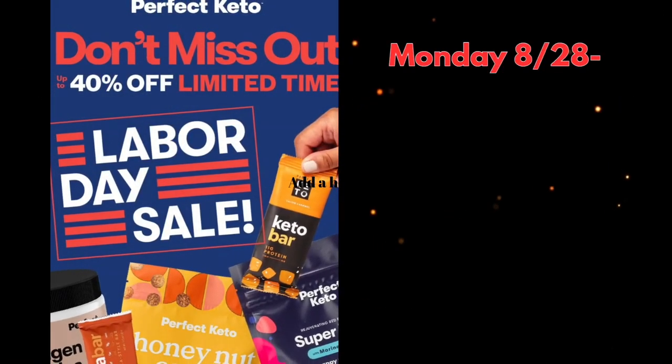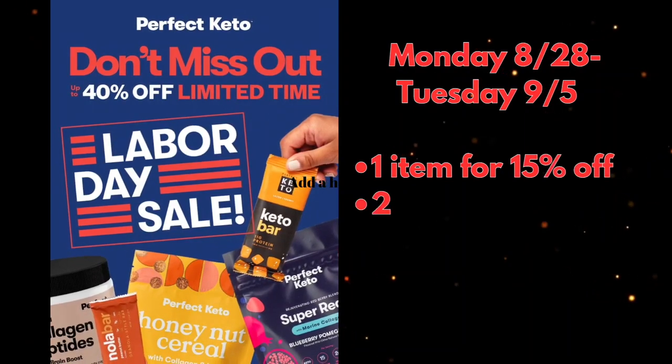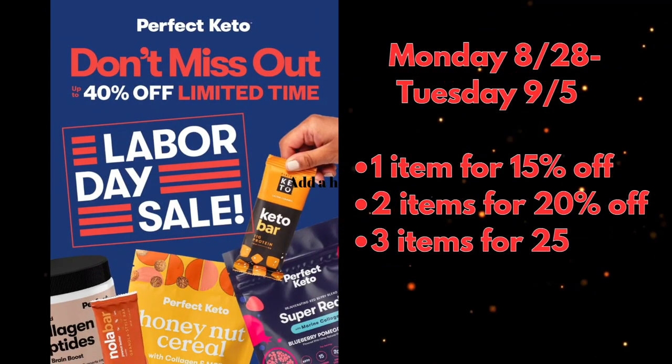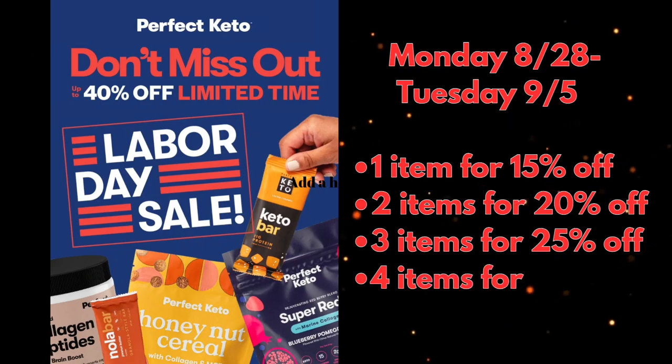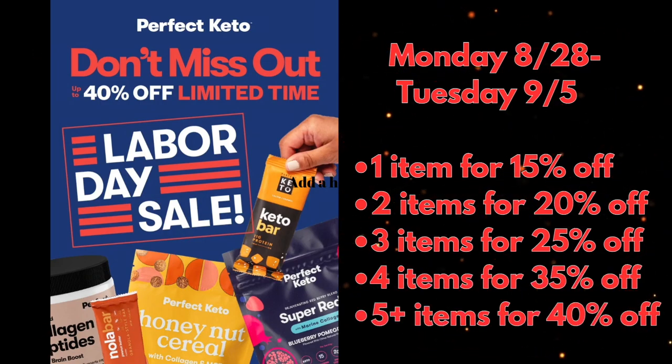A tip: mix Perfect Keto Collagen with these shakes so you don't have to figure out how to get in two drinks a day — you're getting your collagen and a meal replacement keto shake at the same time. Quick reminder: if you need to stock up on Perfect Keto items, you have until September 5th to take advantage of their biggest sale of the season — the more you buy, the more you save, up to 40% off. Use the link in the description and it'll automatically apply at checkout.